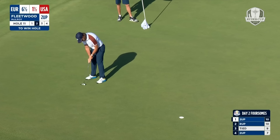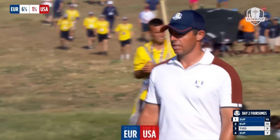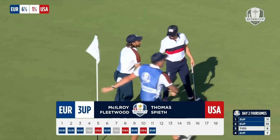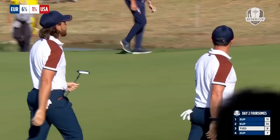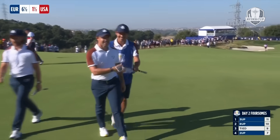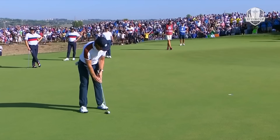Incredible. And then to knock in the putt as well is also incredible — what a two at the 11th hole. That takes Europe back to three up in that game. It's the first eagle at 11 we've seen all week. It might be the only one we see, certainly in that fashion.